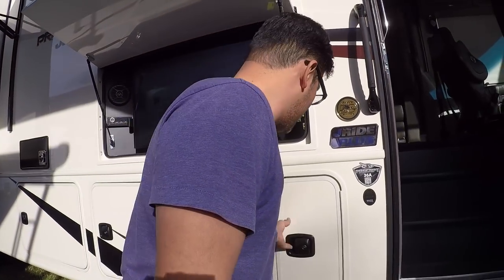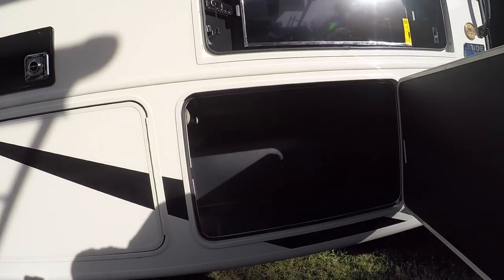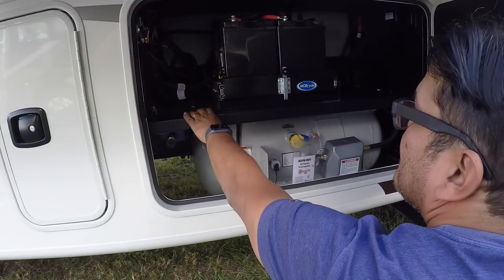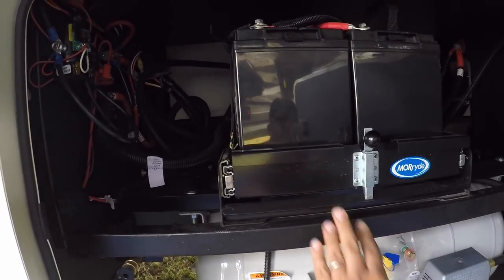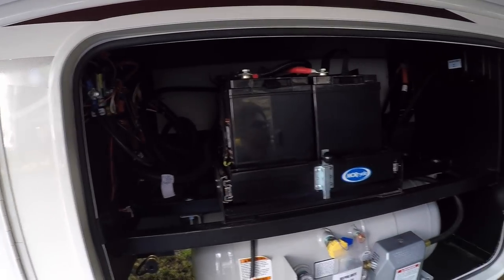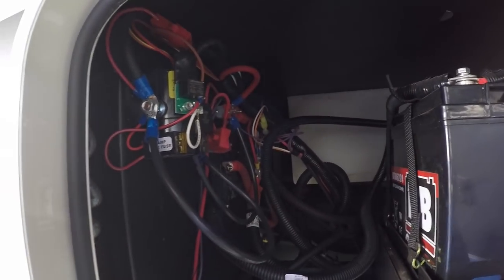Lots of storage and lighted storage — you can see all the way to the back. LP, batteries on the slide. How many batteries we got in here? Two batteries, but there's definitely room for more. Solar prep as well — nice stuff.